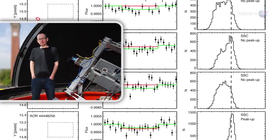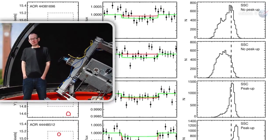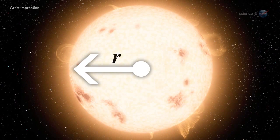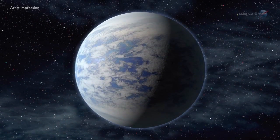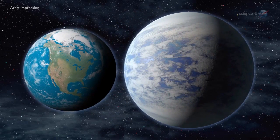Ballard's colleague, University of Birmingham professor Bill Chaplin, led the asteroseismic analysis for Kepler-93b. "By analyzing the seismic modes of the star, he was able to deduce its radius and mass to an accuracy of a percent," she says. The new measurements confirm that Kepler-93b is a super-Earth-sized exoplanet with a diameter about one and a half times the size of our planet.